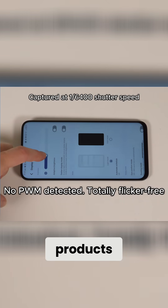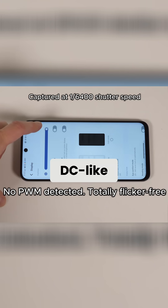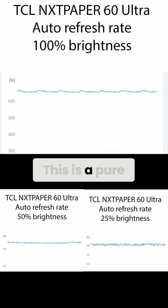As we've seen from other Nextpaper products, this one uses true DC dimming. This isn't DC-like dimming as you'll see on OLEDs — this is a pure DC dimmed light that simply uses voltage to reduce the amount of light produced.